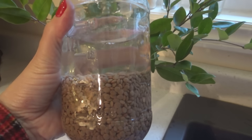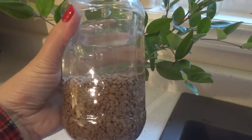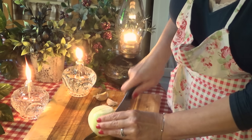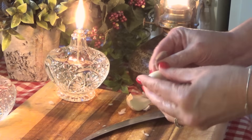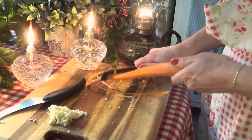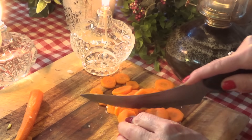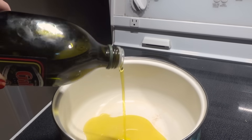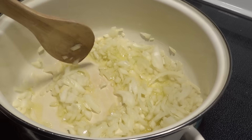This step is optional, but if I have time I like to soak the lentils for a couple of hours to soften them and cut down on cooking time. But you don't have to do this step if you don't want to. We're going to start by cutting up one onion, three cloves of garlic, two carrots, and a couple of stalks of celery. Then heat a few tablespoons of olive oil over medium heat and add the onion, cooking for about 10 minutes until it starts to turn golden.